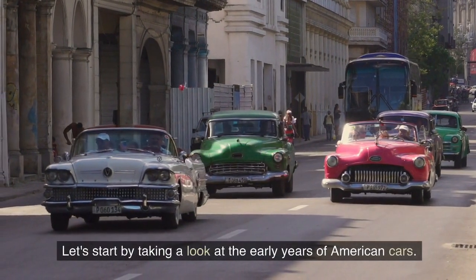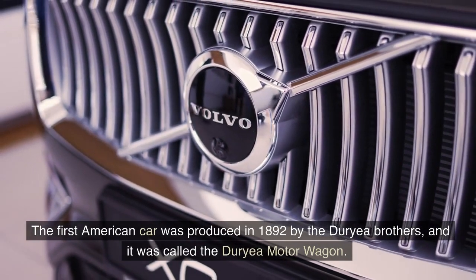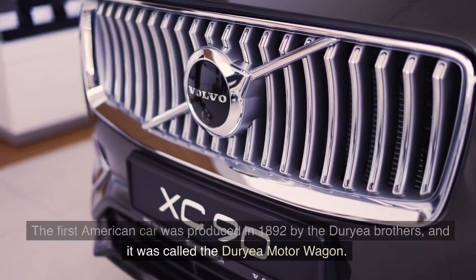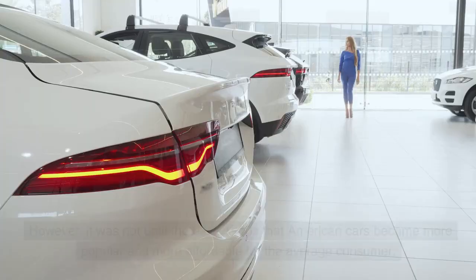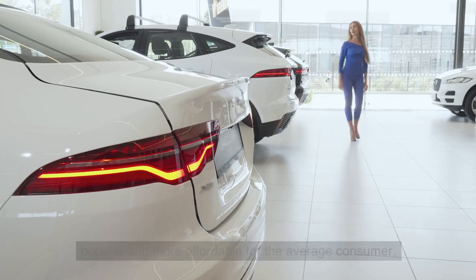Let's start by taking a look at the early years of American cars. The first American car was produced in 1892 by the Duryea brothers, and it was called the Duryea Motor Wagon. However, it was not until the early 1900s that American cars became more popular and more affordable for the average consumer.